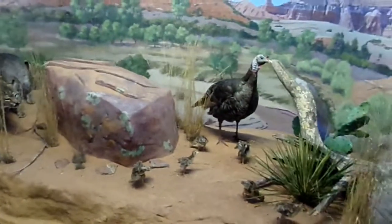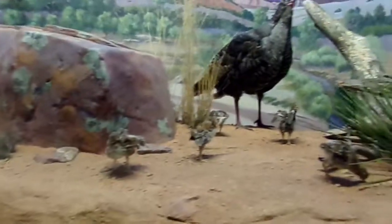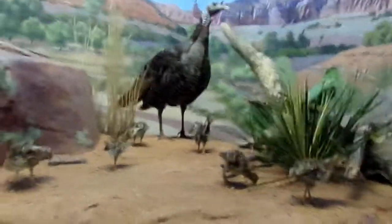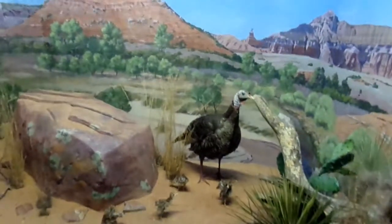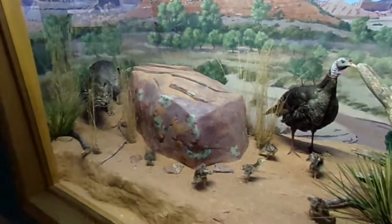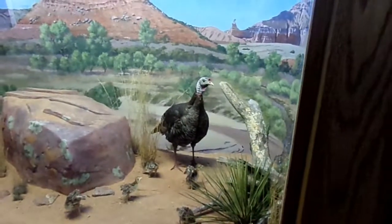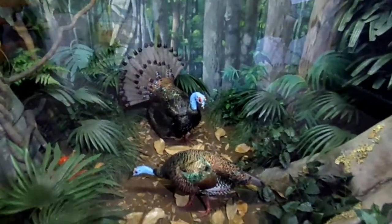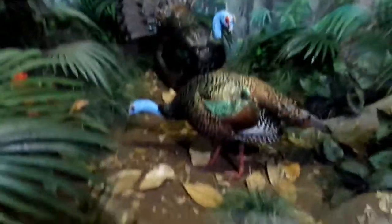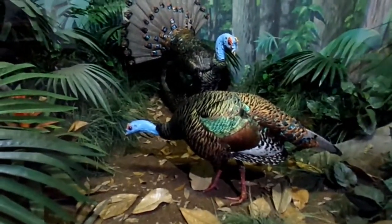Here is the Rio Grande wild turkey. They've got a bunch of little baby turkey poults on the ground and a bobcat over there trying to hunt them. This here is an ocellated wild turkey, or jungle turkey. They're a bit smaller in stature, with a really nice turquoise blue face. They look a lot lighter.